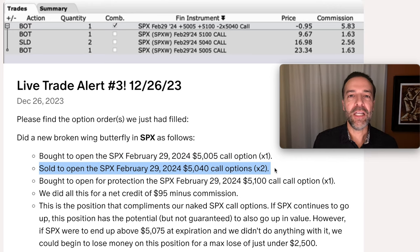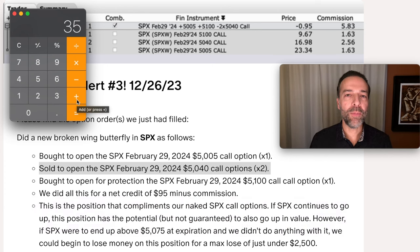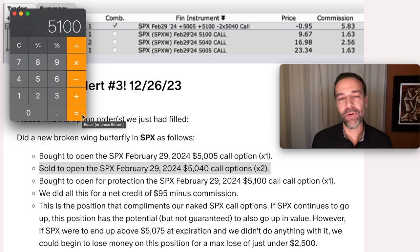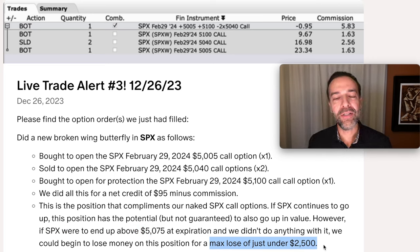The perfect spot for SPX with this position is for it to be right at $5,040 at expiration. If that were to happen, the $5,005 call option we bought would be worth $35 per share, or $3,500 per contract. So if SPX continues to go up, the $4,900 call option we sold might be challenged and losing value, but we might be gaining value with this broken wing butterfly. The worst case scenario would happen if SPX was above $5,100 at expiration and we didn't do anything. If SPX was above $5,075 at expiration we'd begin to lose money, and if above $5,100 our max loss would be $2,500. Of course there are many things we can do to help save this position, but I like everyone to know the worst case so they can plan for it.